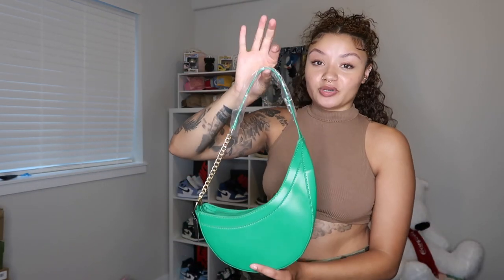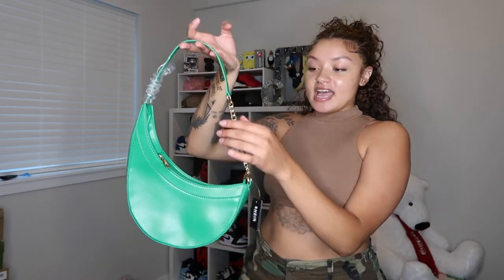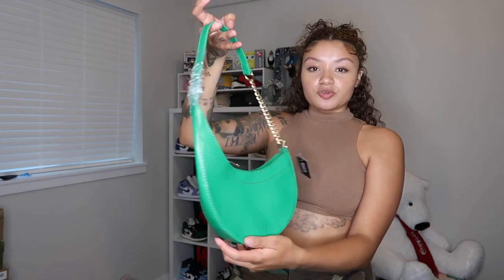I have two bags — they're kind of similar but not really. Starting with this green one: it's kind of like a Dior saddle bag but different. It's green with a little gold chain. I hate when bags have silver hardware because I never wear silver jewelry — it throws off my look. But this bag is super cute and really different. I'm going to force myself to wear it this summer because I've been obsessed with bags recently.